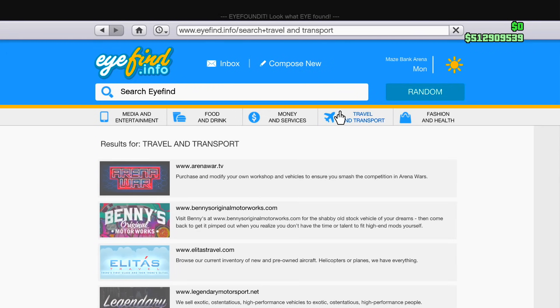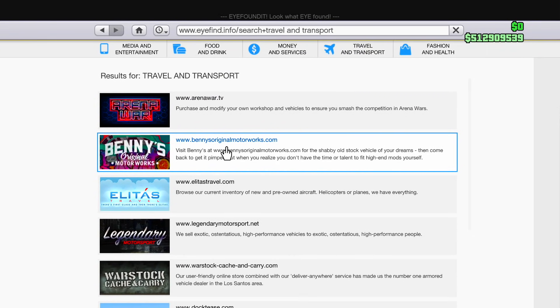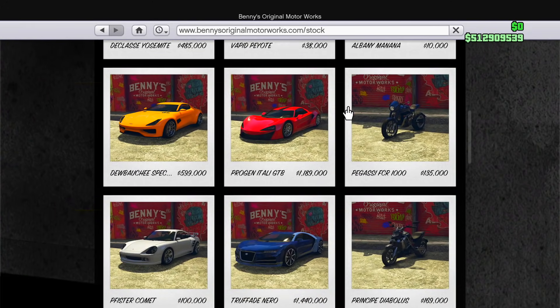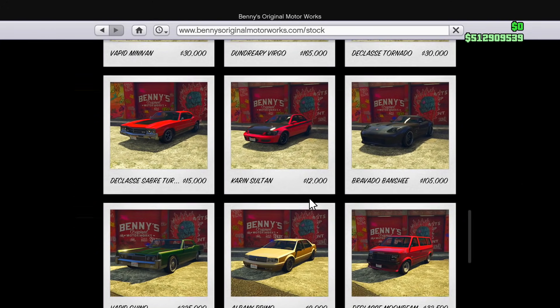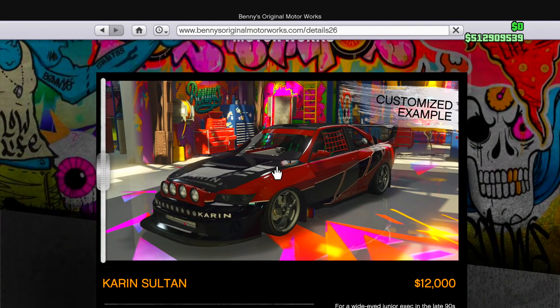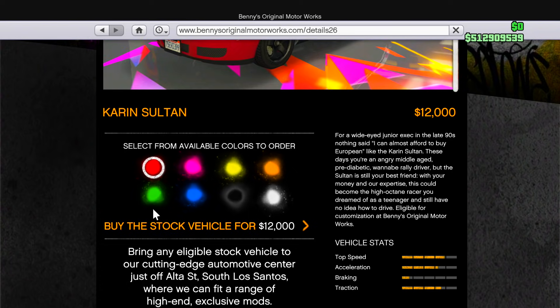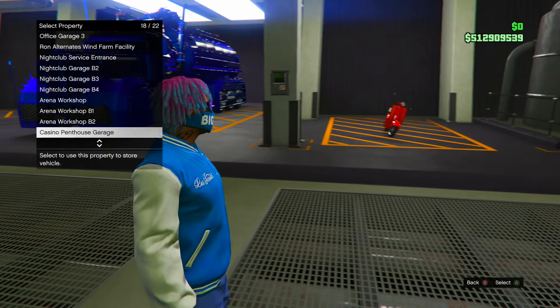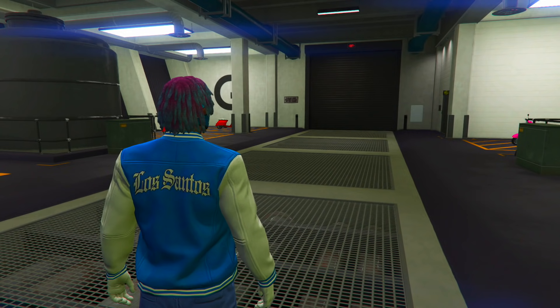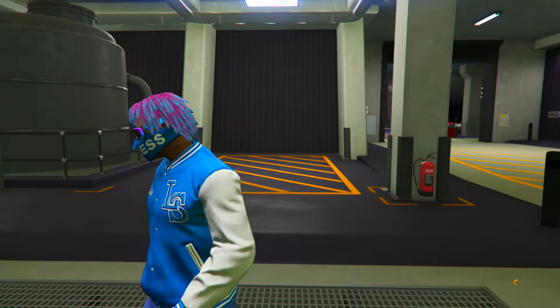Going onto the internet, heading to Travel and Transport to find Benny's. There it is — going to Stock and looking for the Karin Sultan, right here at $12,000. Buying it in red, and ordering it inside my arena. Just ordered the Sultan — it's not the RS yet, it becomes the RS once we put the Benny's upgrade.